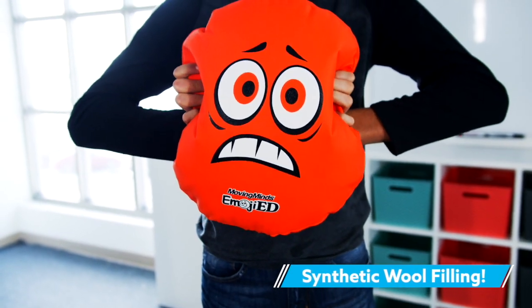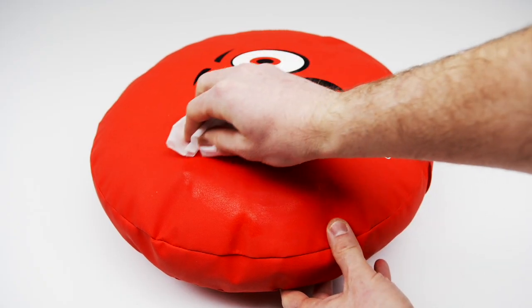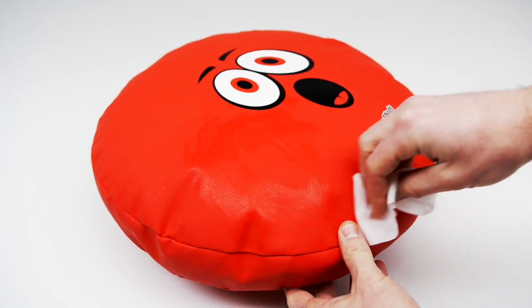Filled with synthetic wool, cushions are comfortable for students to sit on during group activities or reading time. The polyurethane cover is antimicrobial to prevent the spread of germs and easy to spot clean as needed.